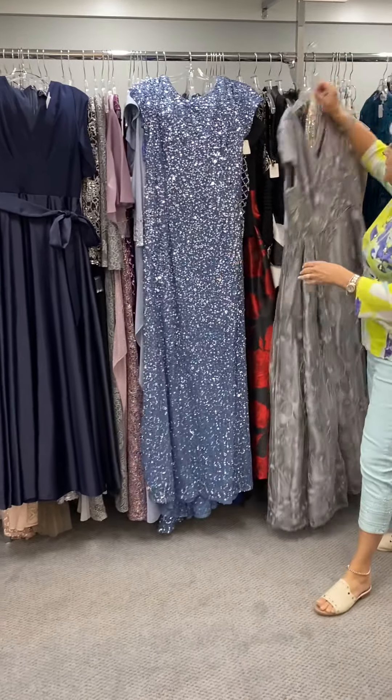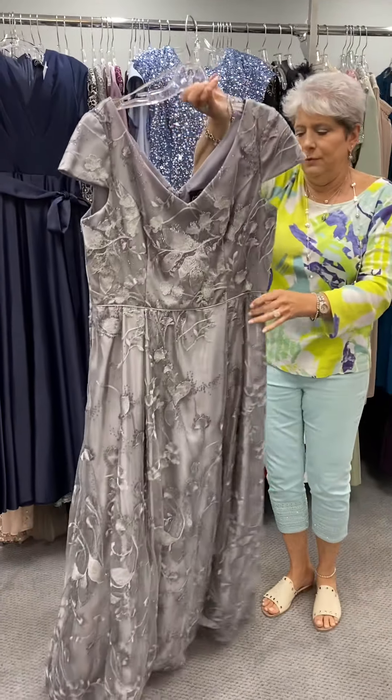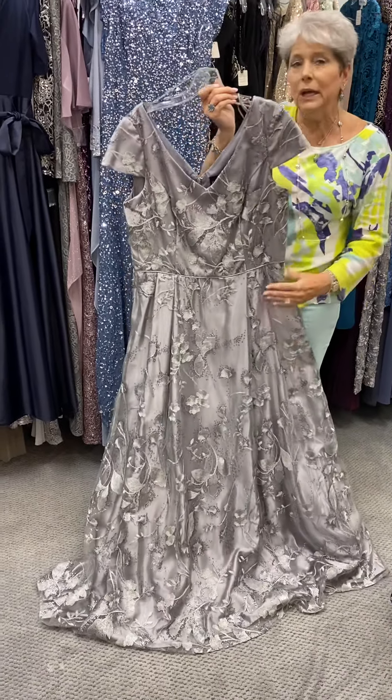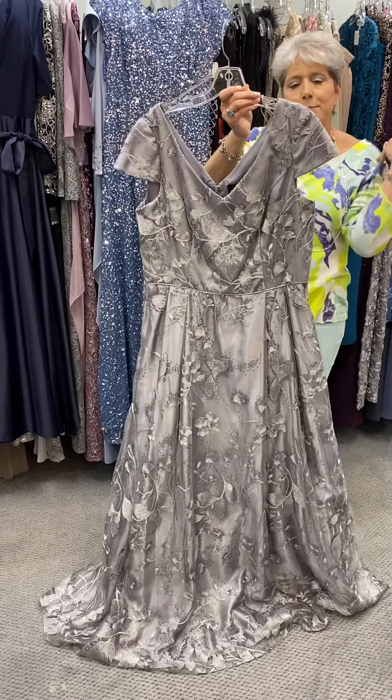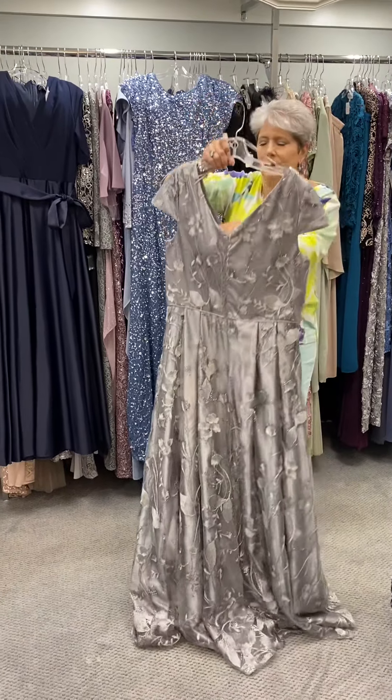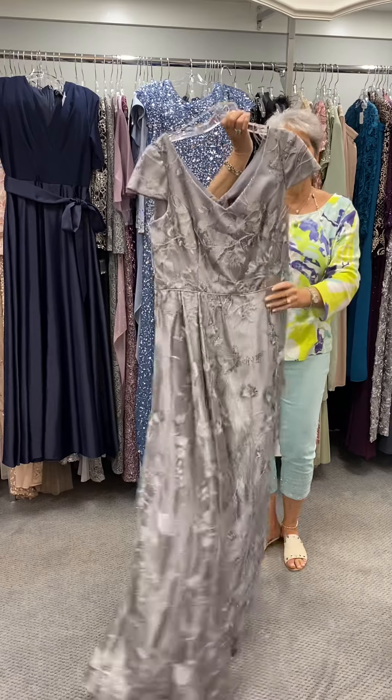And then here is a beautiful silver. This has kind of got like a lace overlay. It's a nice cap sleeve, so it covers the top of your shoulders. Beautiful V-neck. It's Alex Evening and is priced at $349.